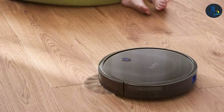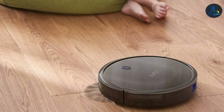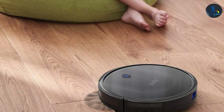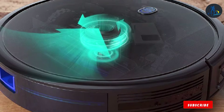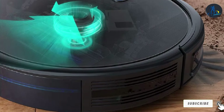The RoboVac 11S Max's longevity is further enhanced by its advanced battery, providing up to 100 minutes of continuous cleaning. With its automatic return to the charging base, it's always ready for the next cleaning session. The Eufy Boost IQ RoboVac 11S Max offers an elegant solution to home cleaning, combining sleek design with powerful technology for an unbeatable clean.